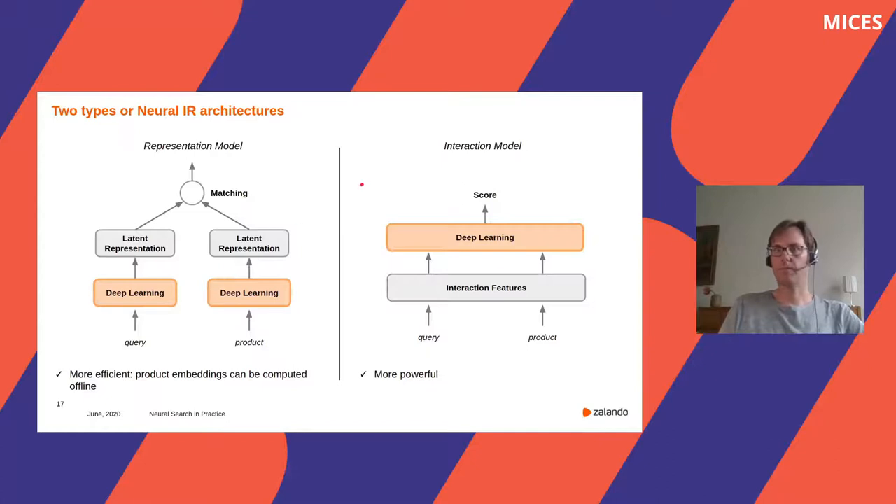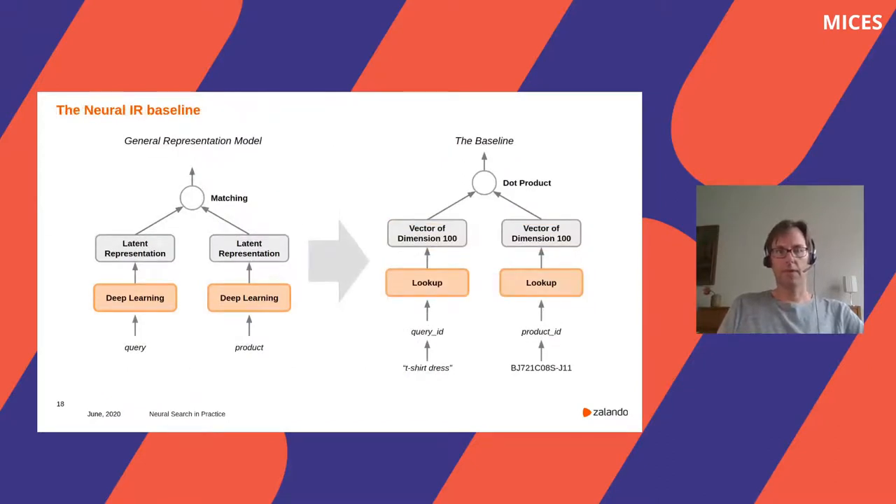As Max mentioned earlier, going directly live with a complex research model turned out to be difficult for us. For that reason, we decided to start with a very simple model that can serve as a baseline — it should already have the general structure of a neural IR model but made out of very simple building blocks. Our idea was to first test this model on real use cases and ideally already demonstrate some impact, then slowly extend the model. As it turned out, we are actually still using this model in production, so it became more than just a baseline.